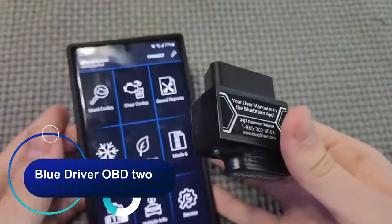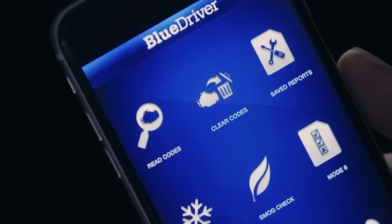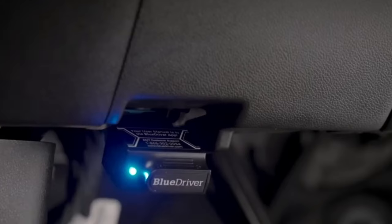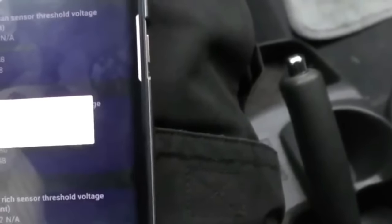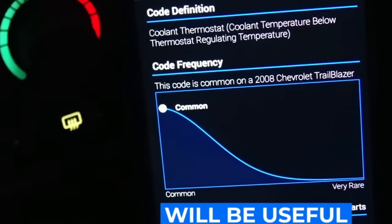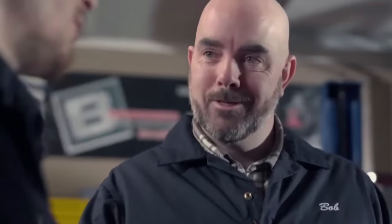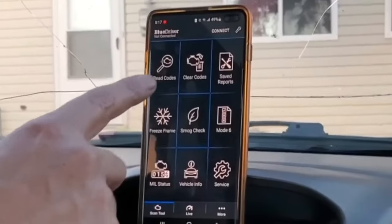BlueDriver OBD2 is a modern and easy-to-use device that provides comprehensive information about the condition and operation of your vehicle. It connects wirelessly to your mobile device, allowing you to view real-time engine performance data, diagnose engine trouble alerts, and access repair reports. For most vehicles it can read ABS, SRS, and transmission error codes, making this tool ideal for any handyman or automotive professional. With the BlueDriver OBD scan tool, you can find the cause of your vehicle's malfunction faster and get back on the road.